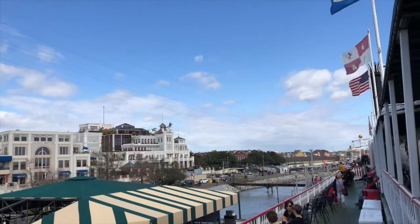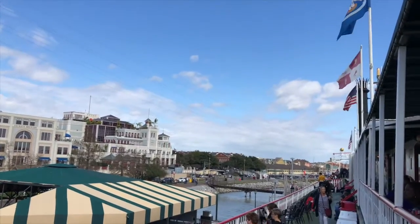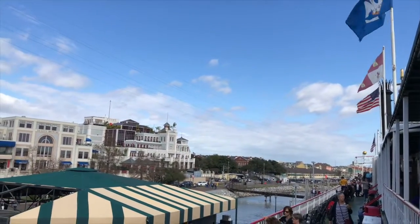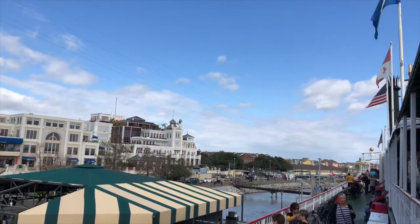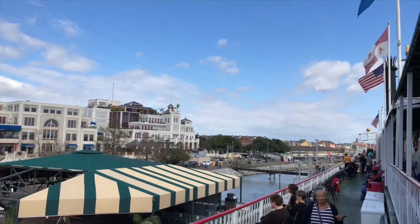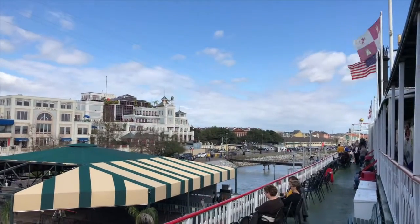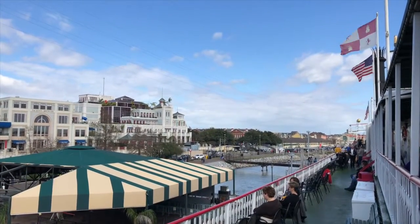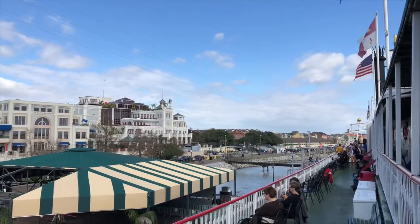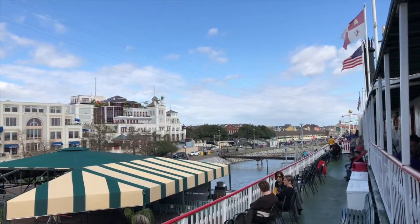The Natchez was built downriver to the right, about 30 miles down at Wilder's Point. She was completed in 1975 at a real shipyard in Braithwaite, Louisiana. She costs $5 million to build. She's all steel, three decks, 265 feet long and 46 feet wide. The draft on the Natchez is only 5 feet — she's flat-bottomed.